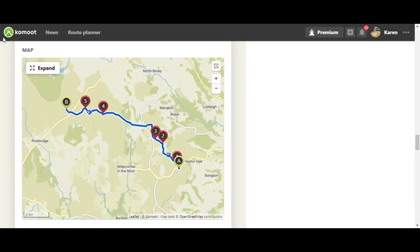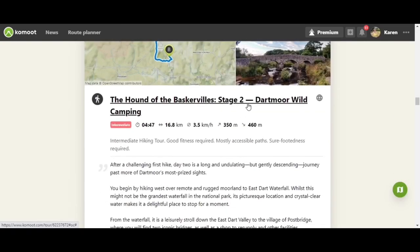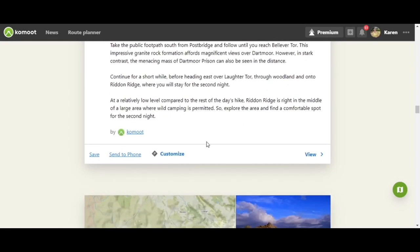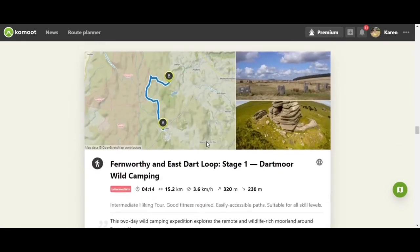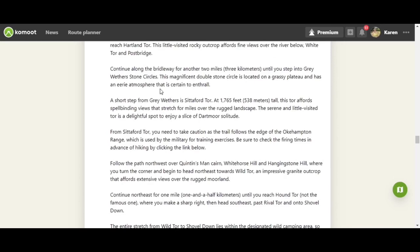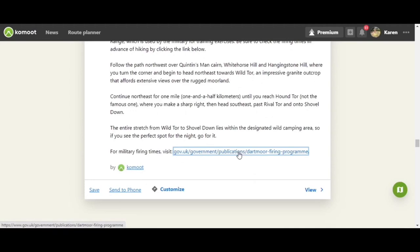The first trip is called the Hound of the Baskervilles. Day one, and stage two ends with a day of wild camping — it tells you all about it and where would be a good idea to wild camp. Then we have stage three. The next trip is called Fernworthy and East Dartloop — a two-day hike with one night of wild camping. Go through the information; it gives you an outline of your route for the day. You'll definitely need your map and compass for these. There are also military firing times — I'll put the link in the description below.